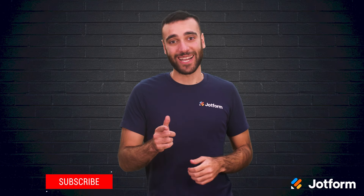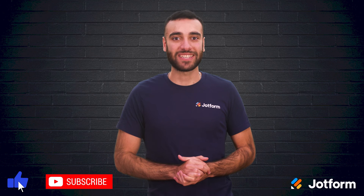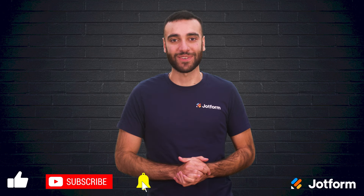Until next time, I'm Raid with JotForm. Make sure to click subscribe to stay up to date with all JotForm has to offer. See you in the next one.